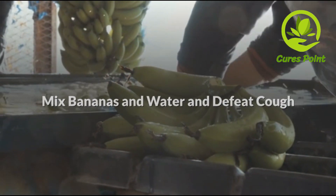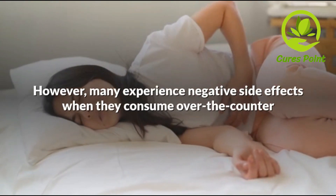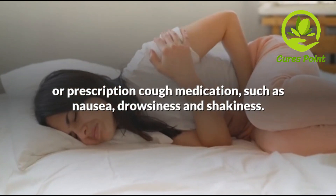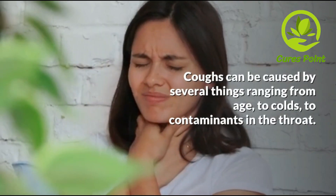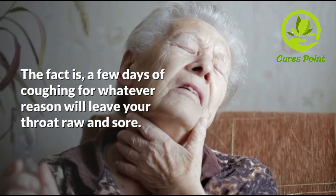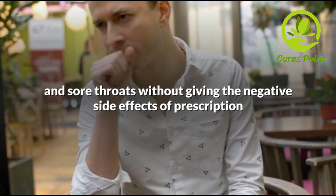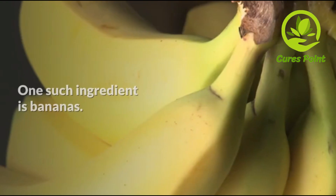Everyone experiences sore throats and coughs throughout their lifetime. However, many experience negative side effects when they consume over-the-counter or prescription cough medication, such as nausea and sickness. Coughs are caused by several things, ranging from colds to contaminants in the throat, and can be a symptom of bronchitis or the flu. A few days of coughing will leave your throat raw and sore. Natural ingredients can often relieve coughs and sore throats without the negative side effects of prescription or over-the-counter medication.